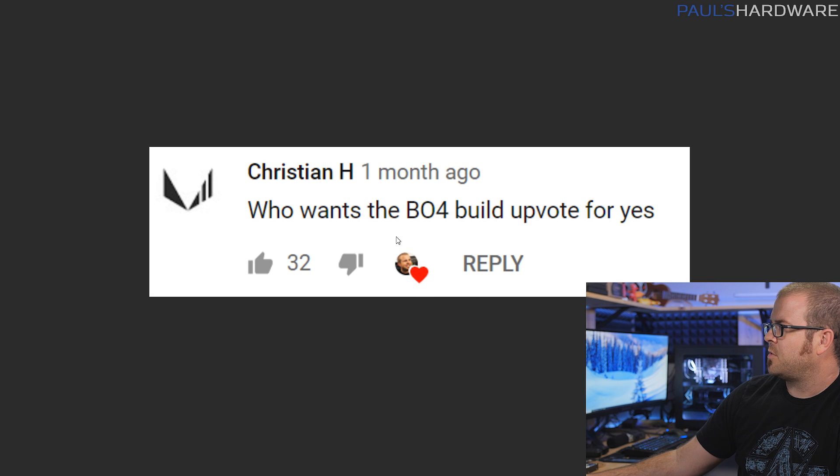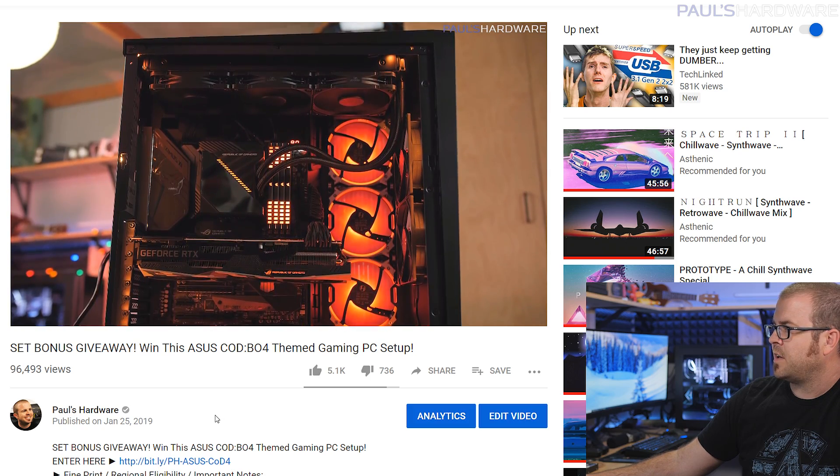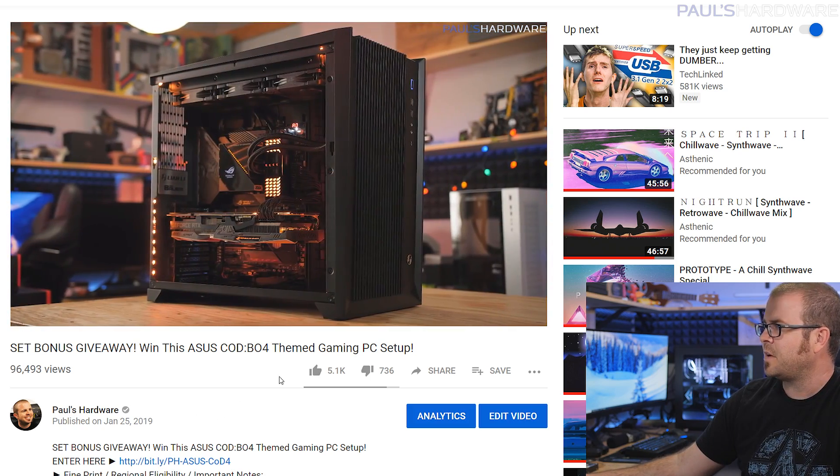Kristen H pointed out the Black Ops 4 build I did last month — it has been given away and the winner has claimed their prize. The build turned out super nice; I'll put a link in the description if you want to see me put it together. I'm shipping it out tomorrow. I had to coordinate with Asus to get their information. When you give away something valued over about $800 in the U.S., it counts as paying that person money, which means you have to get the winner's tax information to send them a 1099 for next year's taxes. So the winner accepted, gave their information, Asus got it, sent me shipping labels, and I'm packing it up tomorrow.